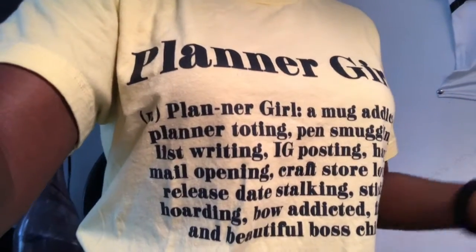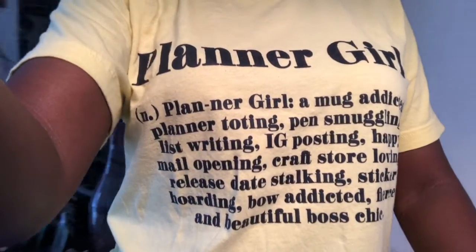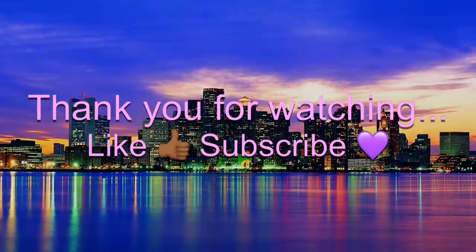Thanks for tuning in guys! Like the video and subscribe to the channel if you haven't done so already, so you'll know when I upload more content. With that being said, peace and love!